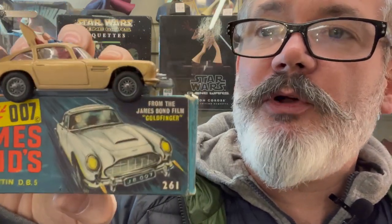Another big risk Corgi took was painting it gold, because as any Bond fan would know, the car in the film was silver and the toy is gold. To me that's a big risk, but at the time the silver paint they had looked awful — it looked like the car was still in bare metal. So they took a punt, painted it gold, and a legend was born.